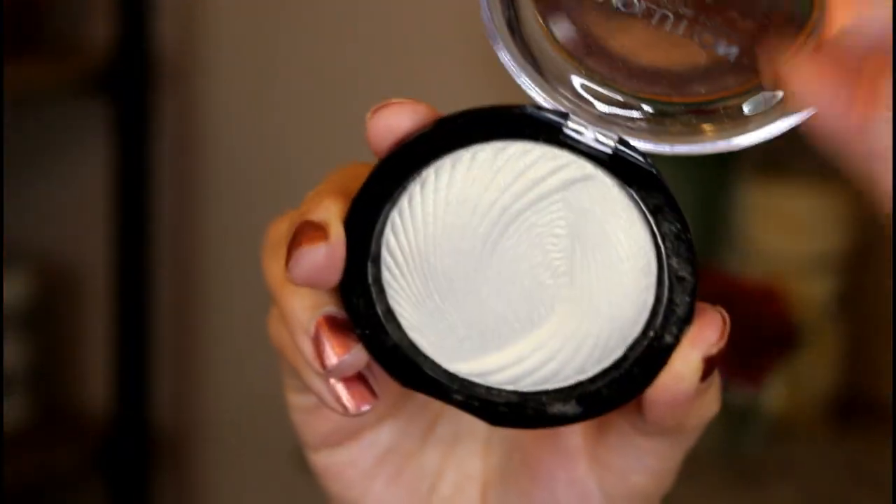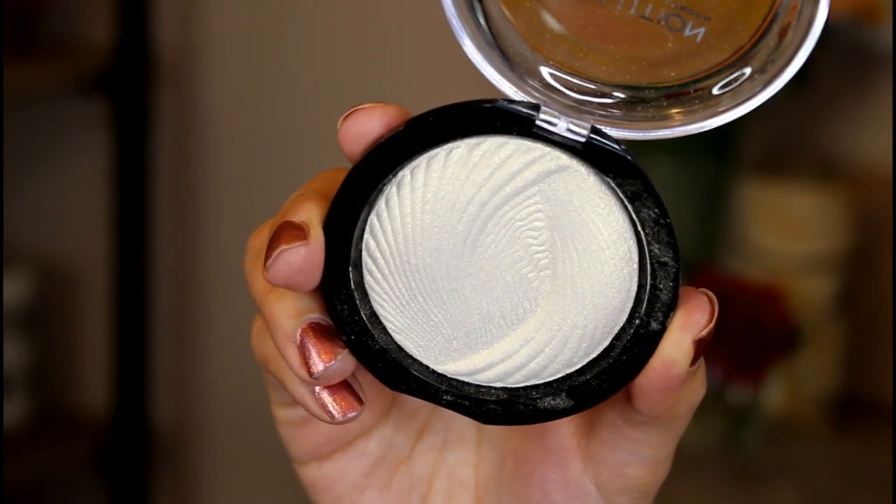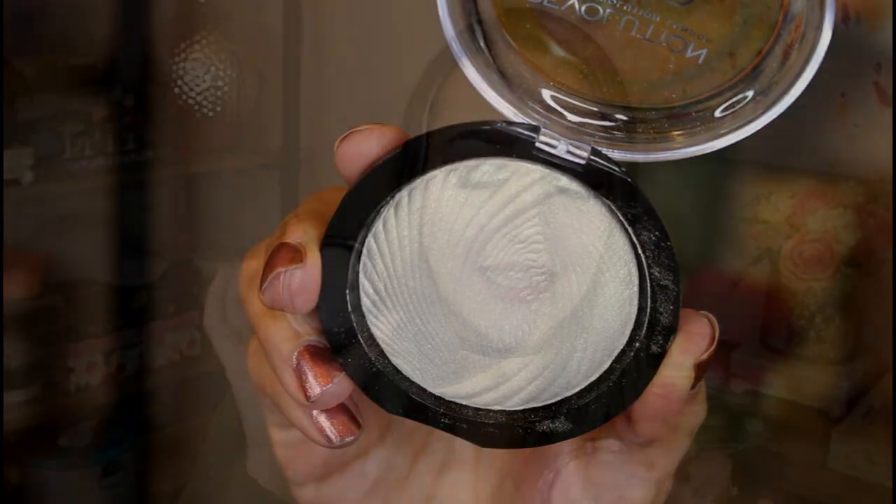Something else I wanted to talk about from Makeup Revolution are their Vivid Baked Highlighters. I actually have three of them, though the third I've never touched yet because it's a pink highlighter. These two I've played with quite a bit and really really love. They are very very intense highlighters. This one is called Golden Lights — they have a really hard baked feel to them but a lot of product definitely comes out. That one is a gold one. This one I've had for a lot longer and featured in my best of 2016 — it's called Radiant Lights.